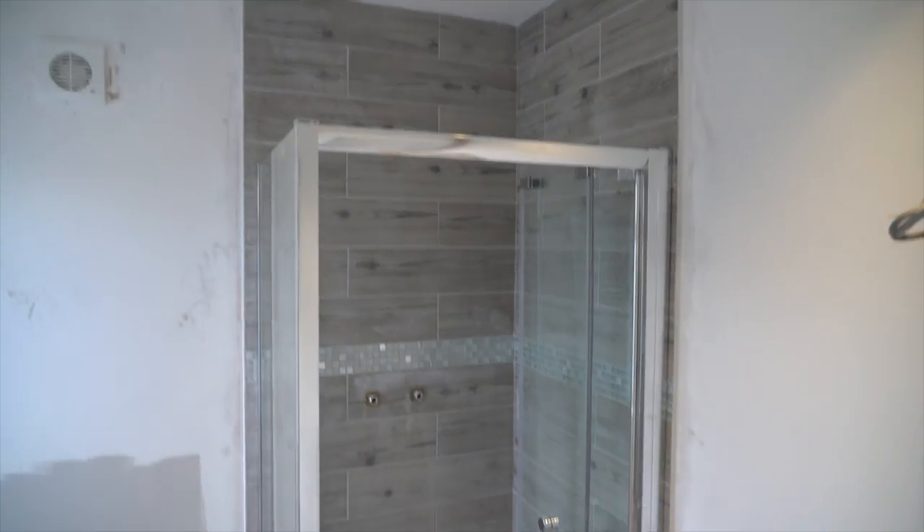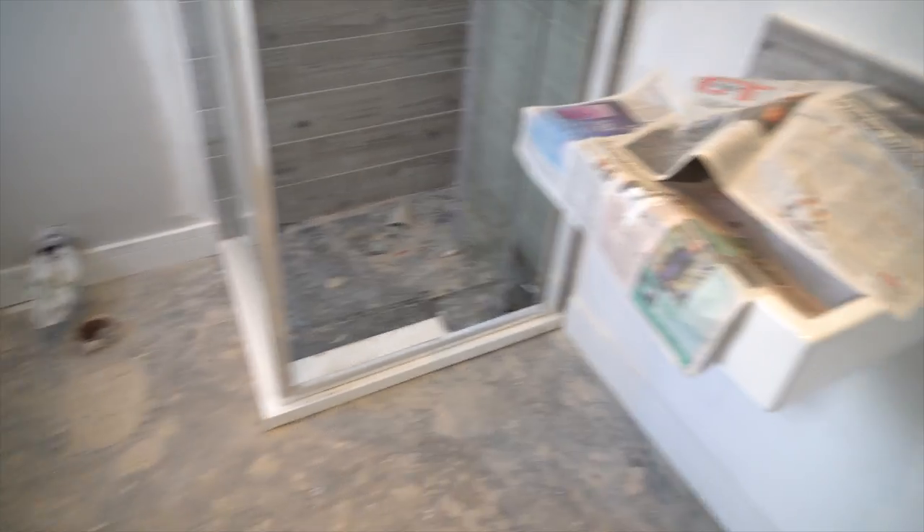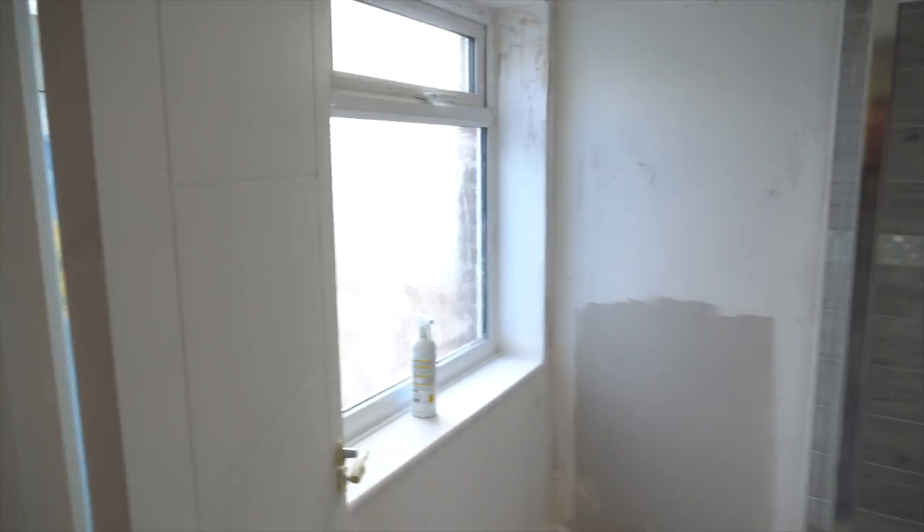The front door is locked. This bathroom is looking really good — towel rails are in, toilet is going there, and there's lots of light.